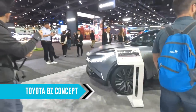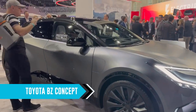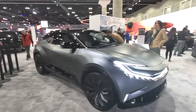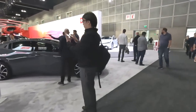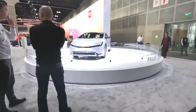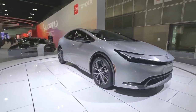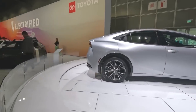Next up from Toyota is a BZ Compact SUV concept — I really hope this makes it to market, it looks really sharp. Toyota is of course known for their hybrids, specifically the Prius. We don't cover many hybrids on this channel unless you guys want us to — let us know. But here is the all-new 2023 Prius, just announced yesterday or the day before. I think it looks really sharp. I wish it were an EV, but it's not.